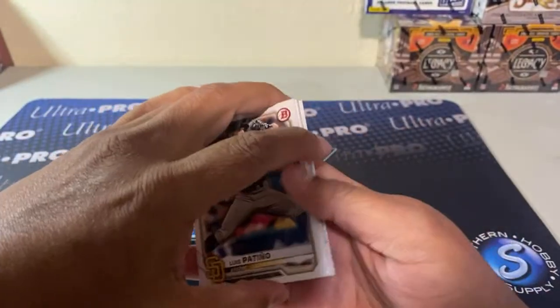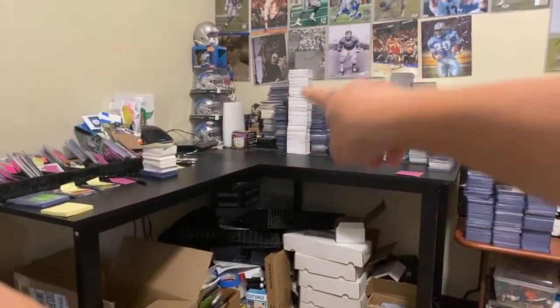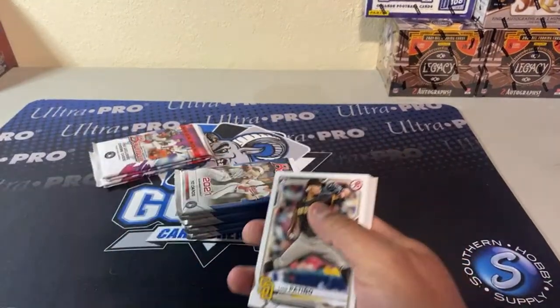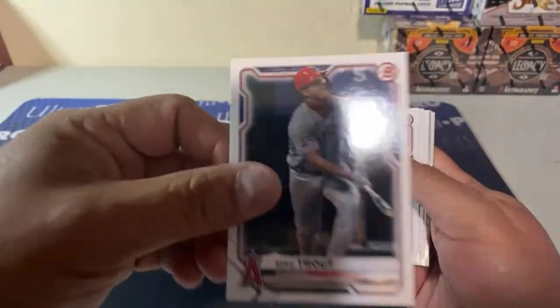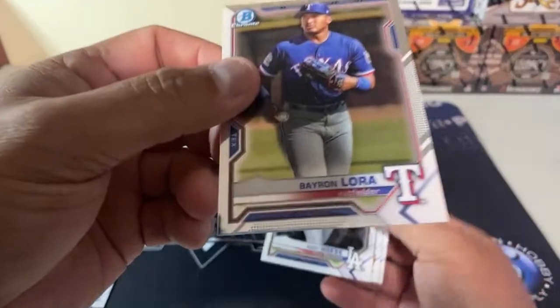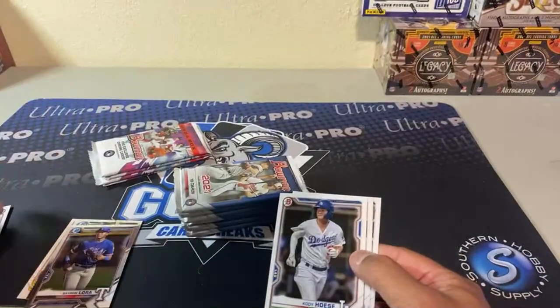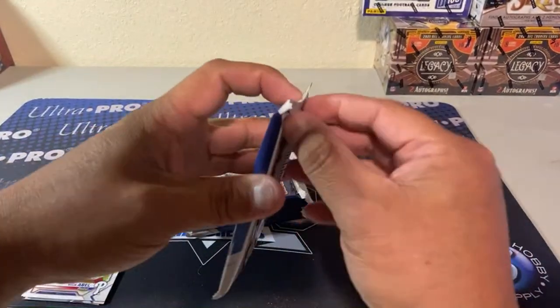All of that stack is veteran base and prospect cards from Bowman. I have a lot bigger stack of the rookies, first Bowman, chromes, and inserts — I put the veteran base aside. I keep the chromes and the firsts and all that kind of stuff out. If it was a paper prospect I'd just throw it aside — like Cody Hosey prospect, it's not a first so I just put it aside.